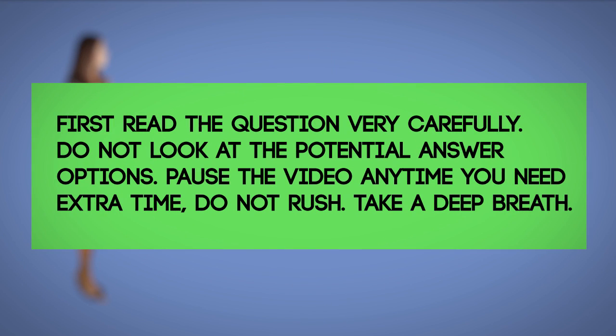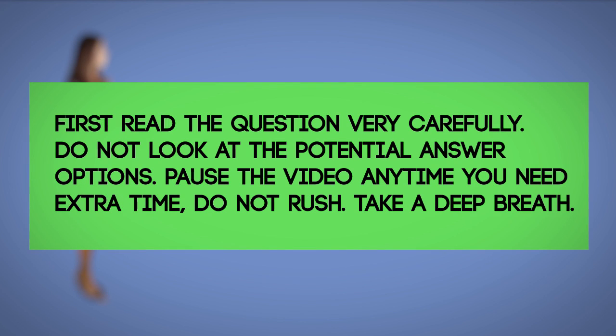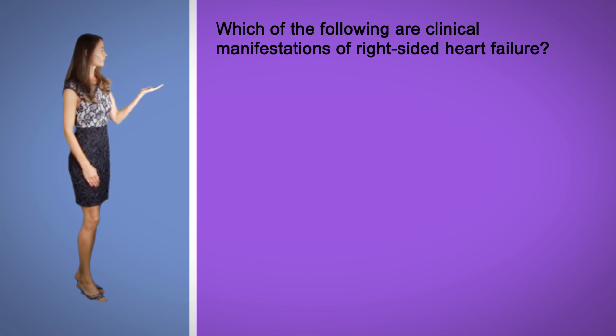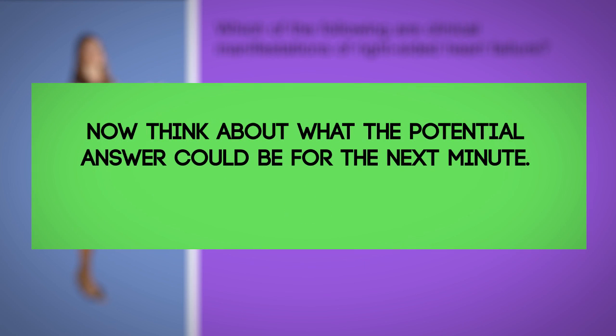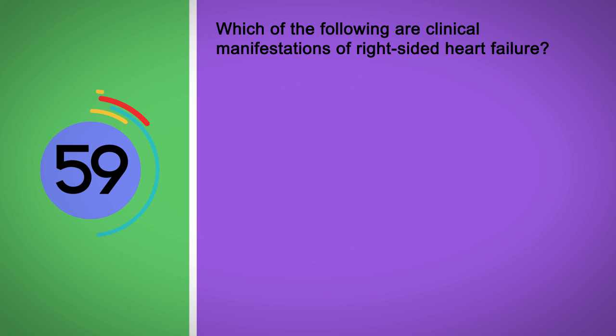Congestive heart failure, question number three. Which of the following are clinical manifestations of right-sided heart failure? Select all that apply.